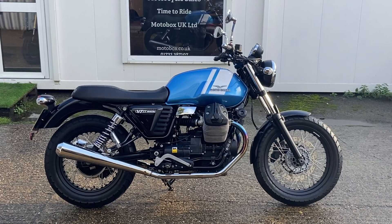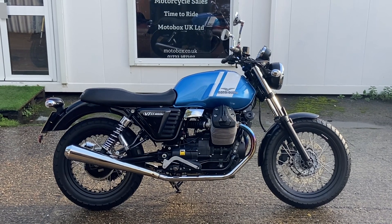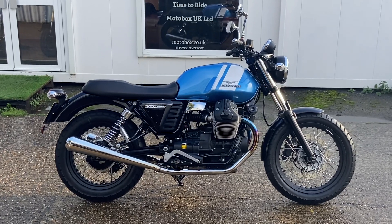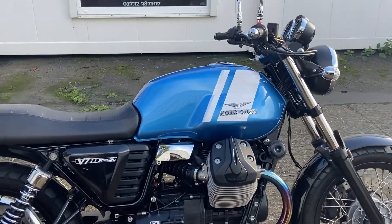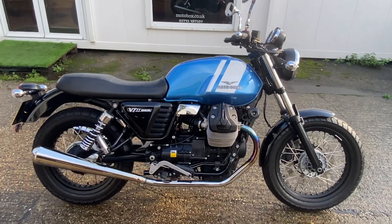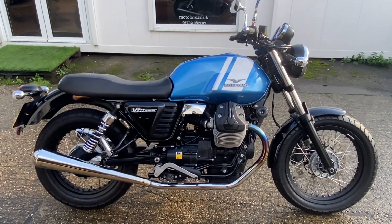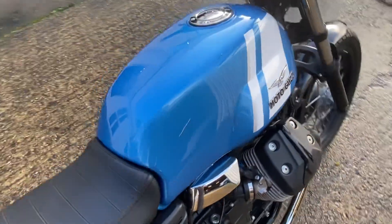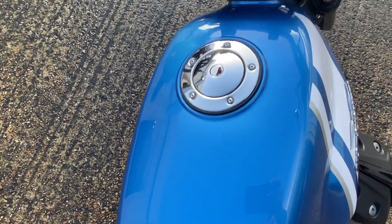New into stock today is this absolutely gorgeous looking Moto Guzzi V7 II Special. It's a 2015 on a 65 plate. This particular one is in a gorgeous light blue metallic with silver stripes. The bike's done just over 10,000 miles, although the condition of it — you would never believe it — it's in stunning condition. Six service stamps in the book, got a couple of extras. We'll go around the bike, show you the condition and the extras, and then we'll start it up.